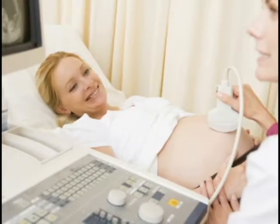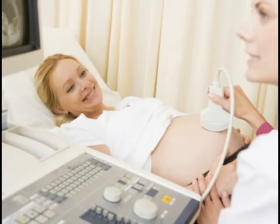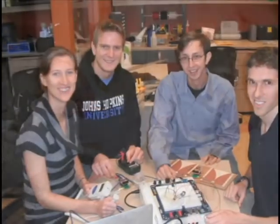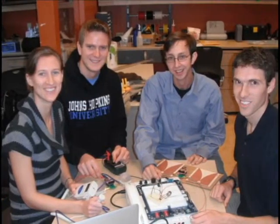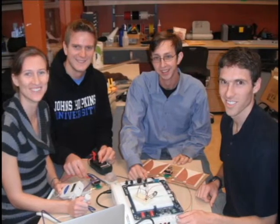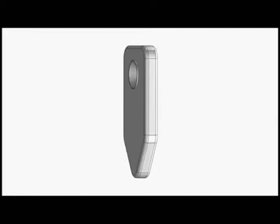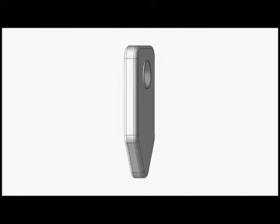Doppler monitoring devices are more effective, but they're not widely available due to their high cost. Guided by nurses, midwives, and obstetricians, our engineering team from Johns Hopkins University has created the Baby Beats fetal heart monitor, which uses low-cost, microphone-based technology to monitor the fetal heart rate.